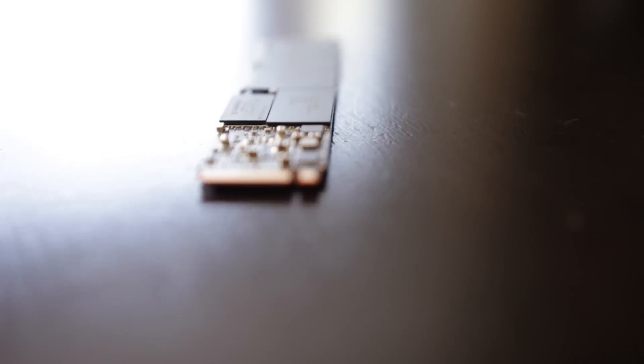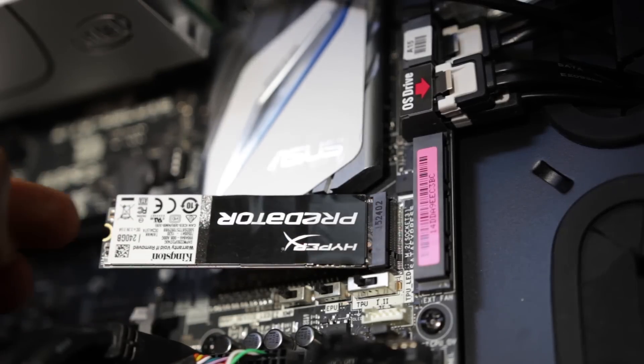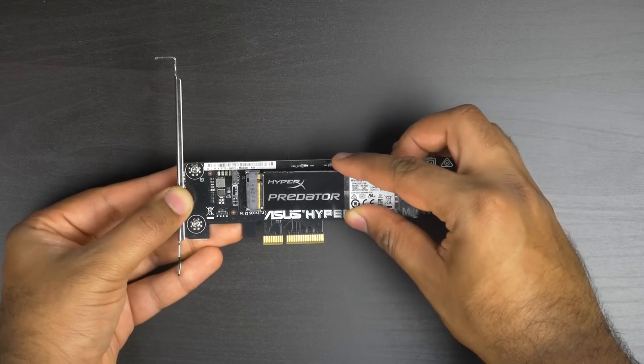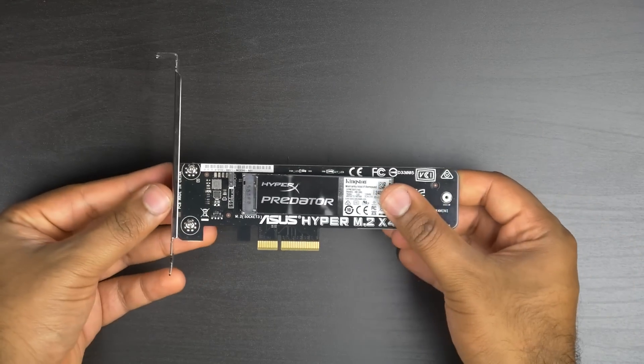The M.2 drive we're going to be using is the Kingston HyperX Predator. This is a 240 gigabyte flash storage device that can either interface with a direct M.2 slot on your motherboard, or you can adapt M.2 modules to a PCI Express card and interface it with the motherboard that way.